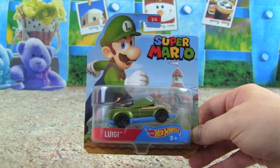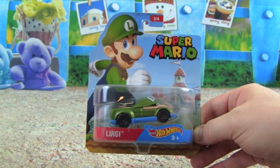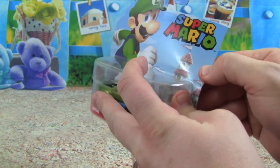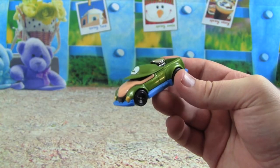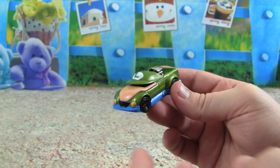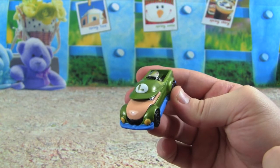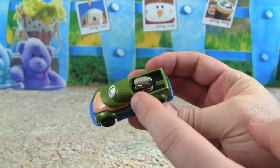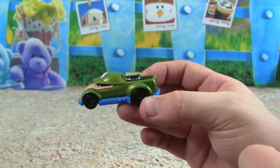Our next Hot Wheels Super Mario car is Mario's brother Luigi — let's see what this one looks like. This is a really cool looking car. It's longer than Mario's car because Luigi is taller than Mario, and it has his mustache and his hat with the L. On the back of his car it looks like he has some rocket power to make him go really fast.